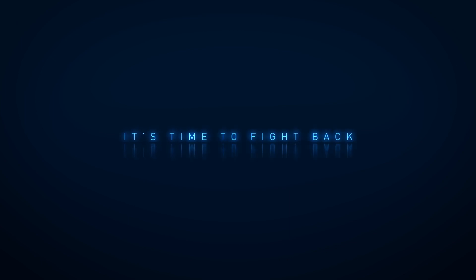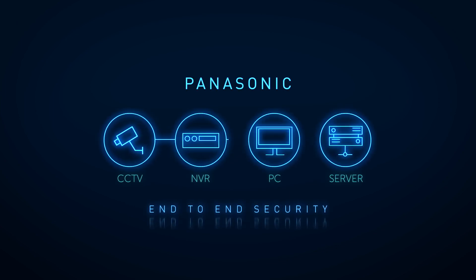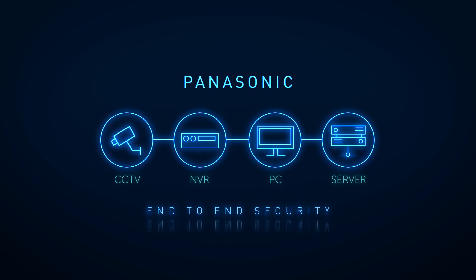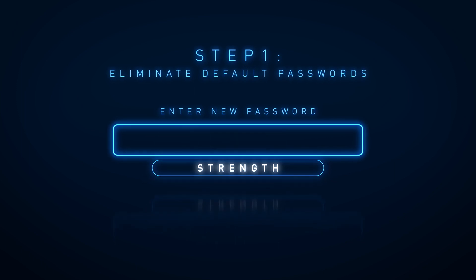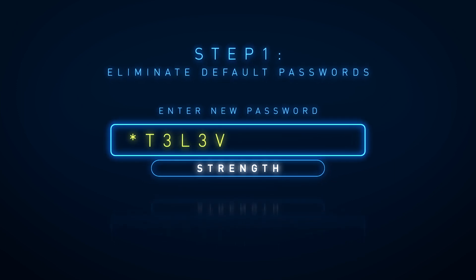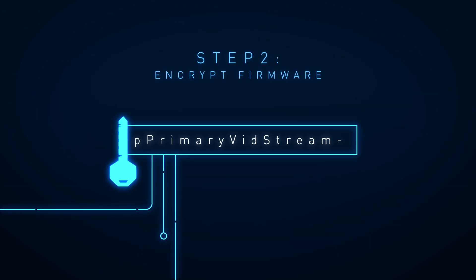It's time to fight back. Panasonic Secure Communication Technology provides end-to-end network security. Step 1: The Elimination of Default Passwords. Step 2: Encrypted Firmware.